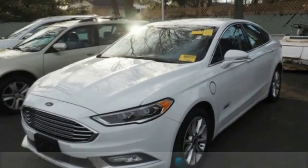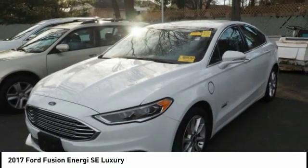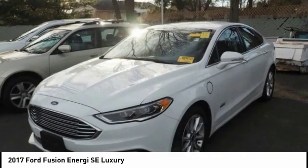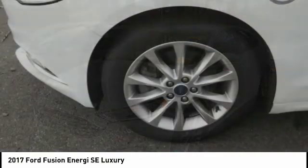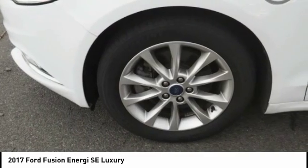Make a great choice today with the 2017 Fusion Energy. The Ford Fusion Energy is an electric hybrid vehicle with all of the efficiencies you want in an electric vehicle.